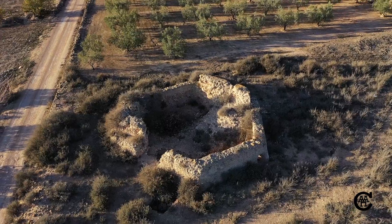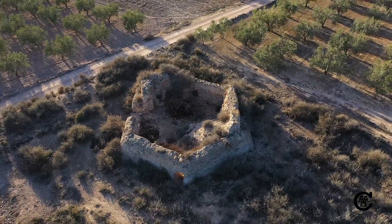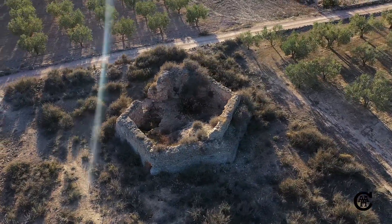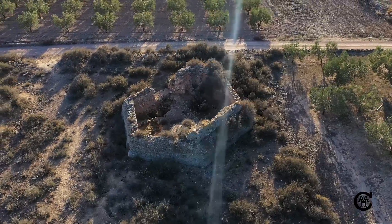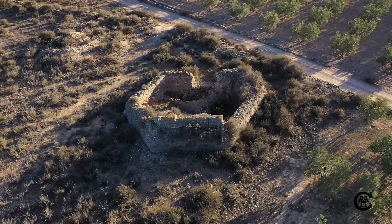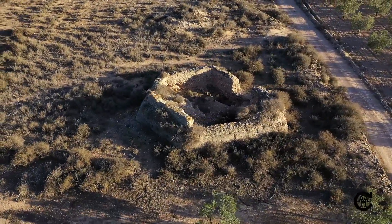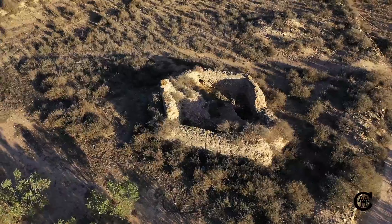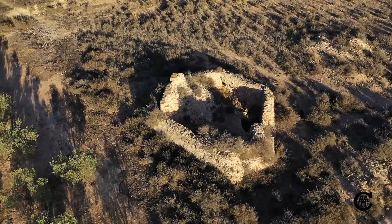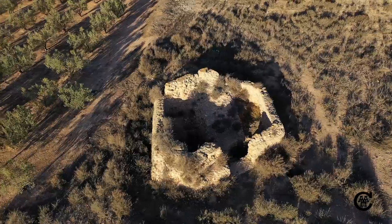The ceramic materials found on the surface date from the 5th century BC, the Roman era, and from the 11th, 12th, and 13th centuries. Currently, it is owned by the municipality and every day its deterioration is more evident, so it is necessary to act as soon as possible.